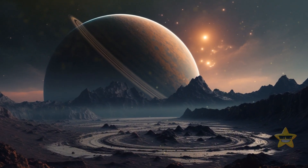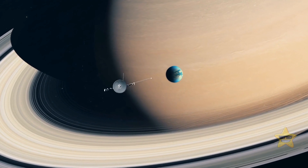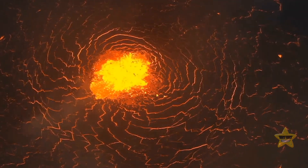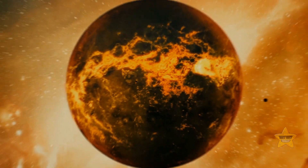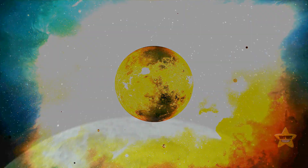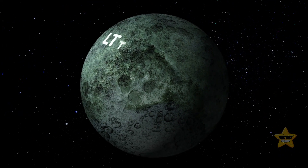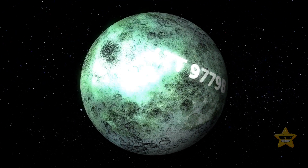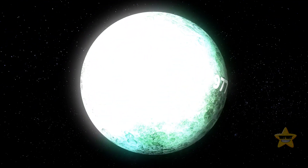How do people usually describe planets? Massive, freezing, boiling hot, seismically active. Let's admit it, shiny is not normally on the list. Unless we're talking about a world called LTT-9779b, which might be the shiniest planet we've ever seen.